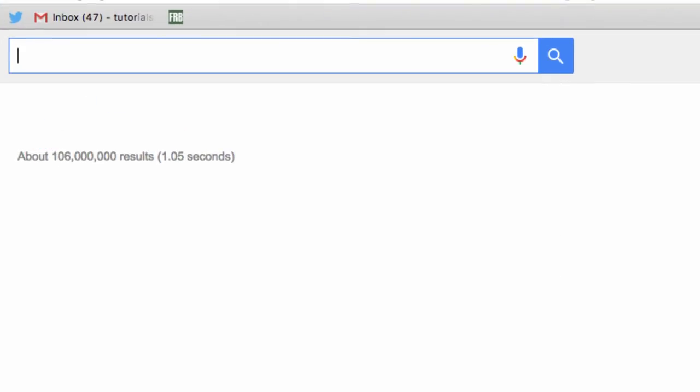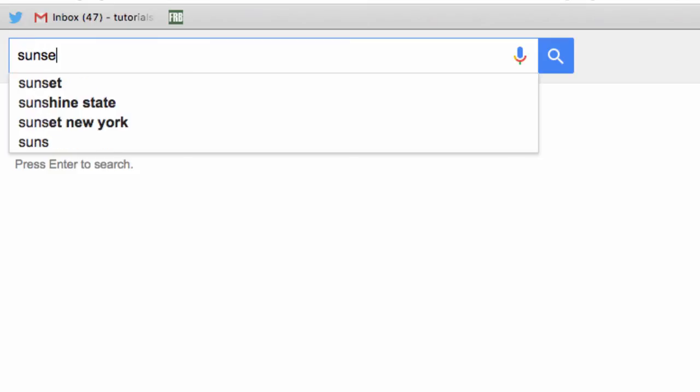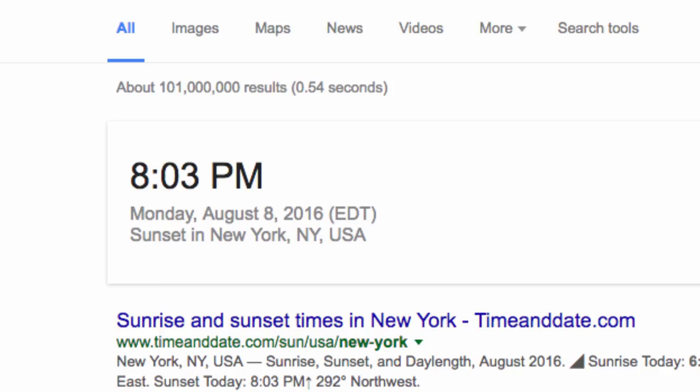Finally, if you're trying to get home before dark or before the sun comes up, you can just search for sunrise or sunset, and Google will provide the time for the event in your area.